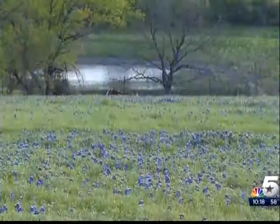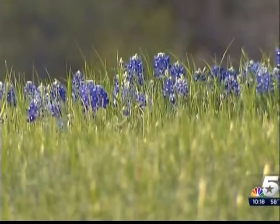Go to Ennis, Texas. So we did — where the wildflowers dot the fields, picturesque for miles, like the backdrop of a landscape painting.